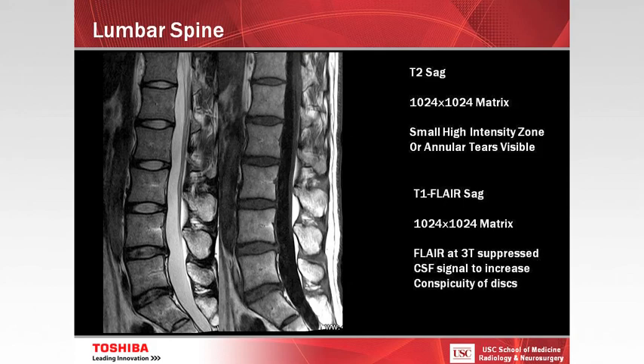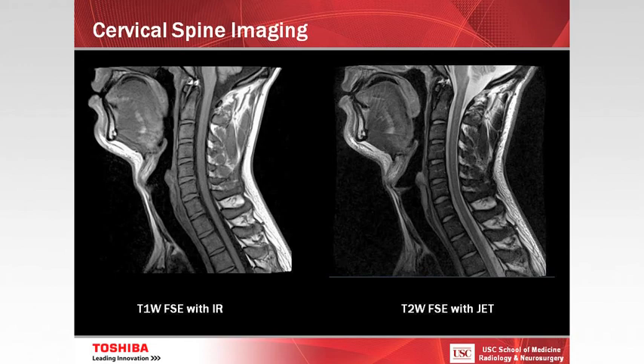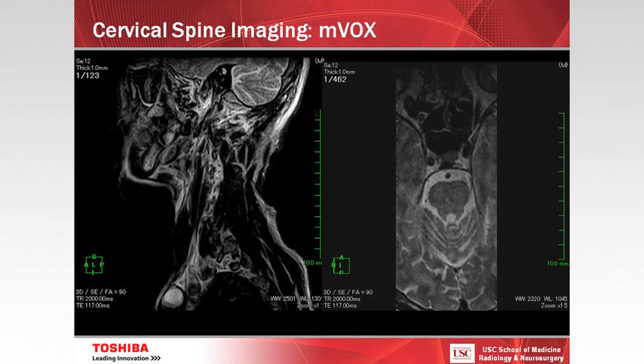I'm excited about spine imaging. You can see very high resolution at a 1024 by 1024 matrix. You can see very subtle annular tears with this very high-resolution imaging, as well as very nice CSF suppression in the lumbar spine with T1 FLAIR and the IR sequence. With JET, a technique for motion correction, you can see almost no motion in the sagittal T2 of the spine. This employs the MVOX technique to acquire a single 3D data set through the cervical spine, reconstructable in sagittal and axial planes — eliminating the need for two separate acquisitions.